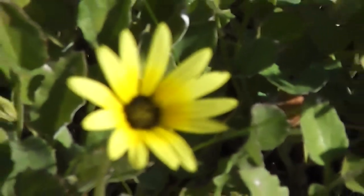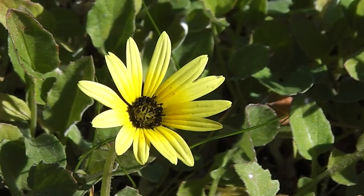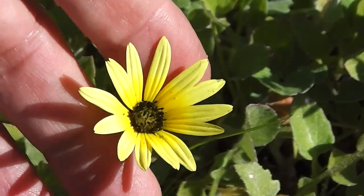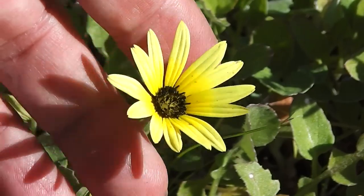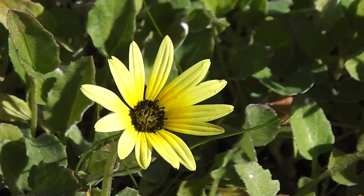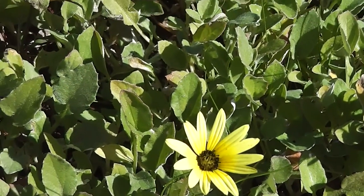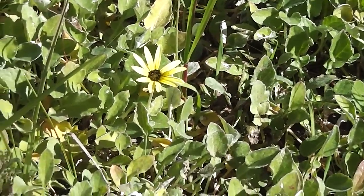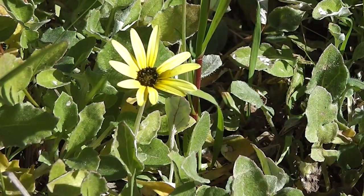Listen, someone's cutting their grass in the distance, aren't they? But the Cape Weed has started, so that's something. All the way from South Africa and it's spread all over Australia. There's probably more Cape Weed in Australia and California than there is in South Africa. It's starting anyway. Soon all the ditches will be full of it.